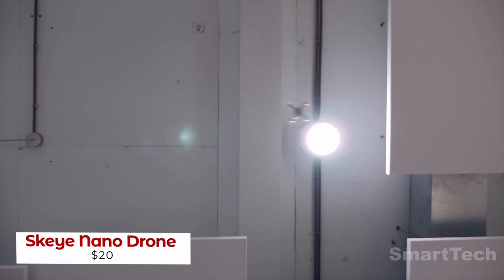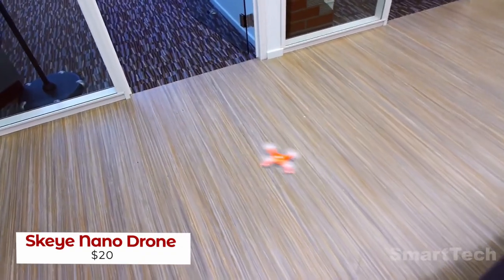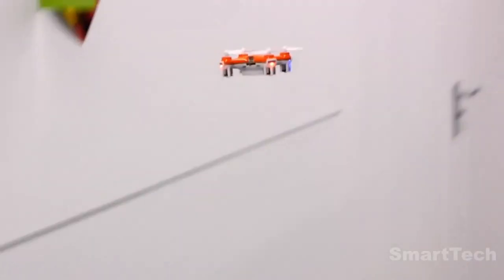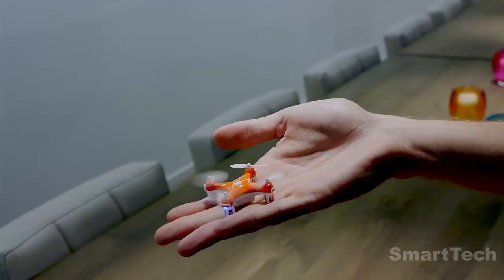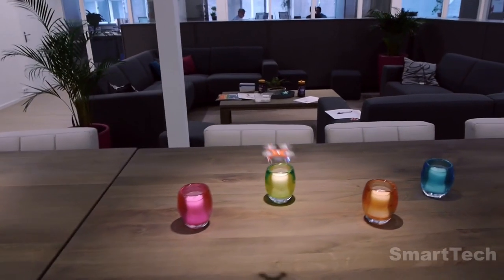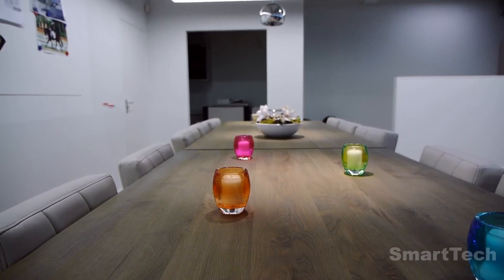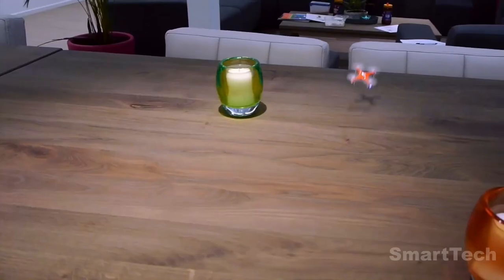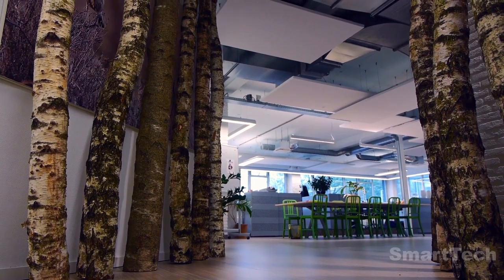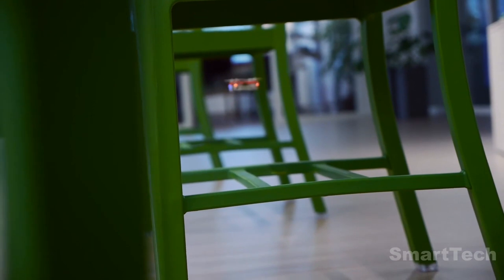UAVs are here and they are revolutionizing the way we live. From military operations to food delivery, these little flying wonders have become invaluable to our society. This little model costs only about $50 and yet it packs a punch. Weighing in at 0.35 ounces, this UAV comes with a gyroscope, an accelerometer, and three flight modes, making it perfect for beginners. The 100mAh battery offers up to eight minutes of flight time and takes only half an hour to charge. And if you're worried about crashing, don't be — this model comes with four spare blades so you can keep on enjoying your flights.